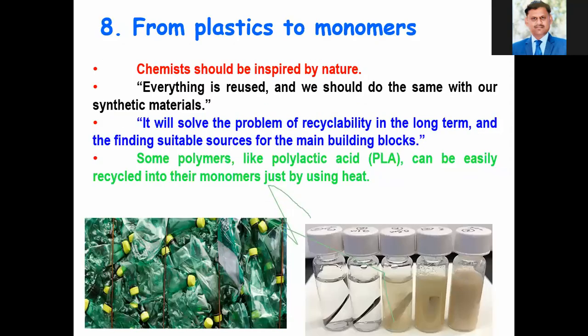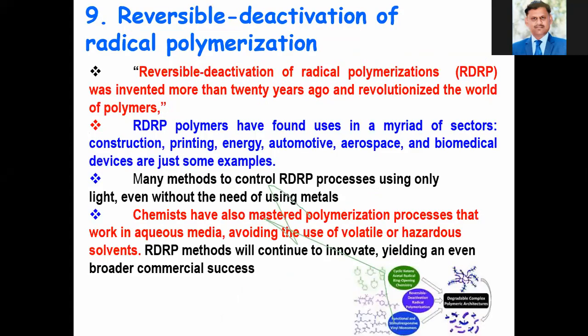One of the most important changes we can expect is plastic waste to monomers. Chemists should be inspired by nature — in nature, everything is reused, and we should do the same with synthetic materials. It will solve the problem of recyclability in the long term and help in finding suitable sources of building blocks. Some polymers like polylactic acid can be recycled into their monomers, that is lactic acid. Reversible deactivation of radical polymerization is another important chemical innovation that will change the entire world.